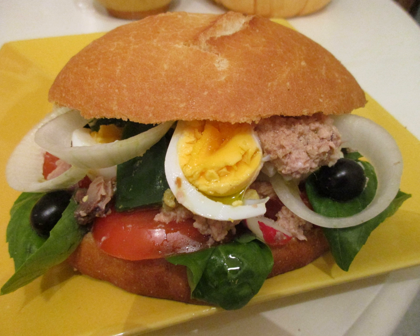The pan-bagnat, pronounced pan-baigne, and alternatively in French as pain-bagnet, is a sandwich that is a specialty of the Nice area. It is also a specialty street food of Nice, France.